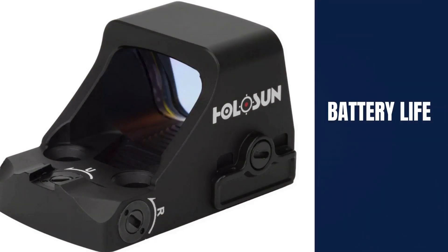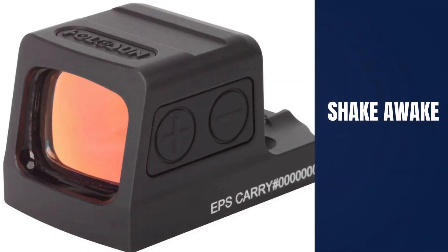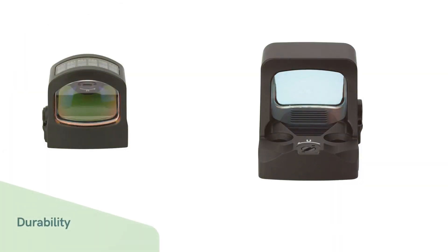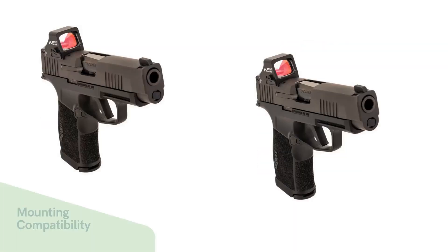Number 3: Battery Life — Long battery life paired with shake-awake technology offers reliability and longer hours in the field. Number 4: Durability — Holosun red dots are built from robust 7075 aluminum for strength and weatherproof performance. Number 5: Mounting compatibility, size, and weight are important for concealed carry applications, ensuring the sight is easy to install and does not add bulk to your firearm.